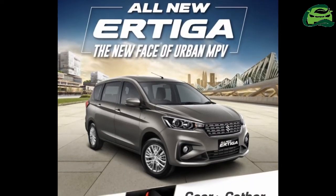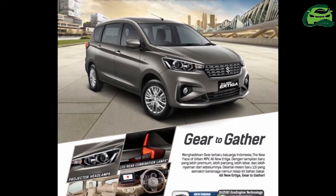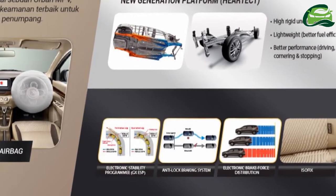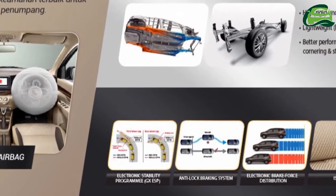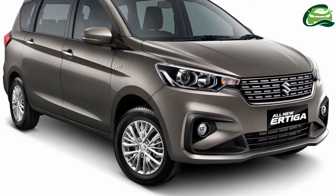The 2018 Suzuki Ertiga — 2018 Maruti Ertiga S pre-bookings in Indonesia are now open. A report from CNN Indonesia says that the all-new MPV will go on sale in the country on 12 May 2018.